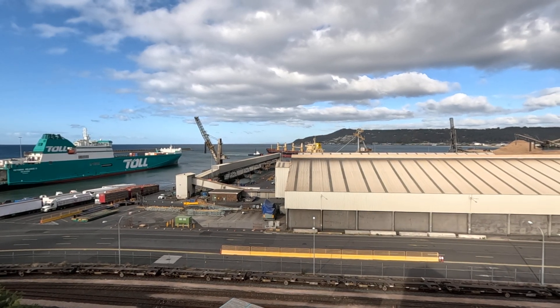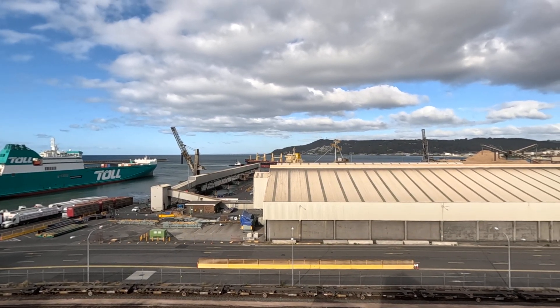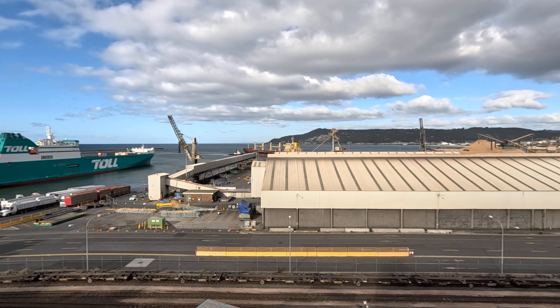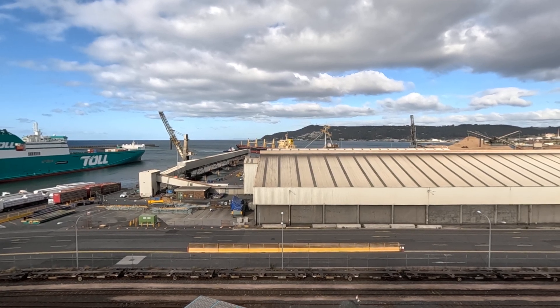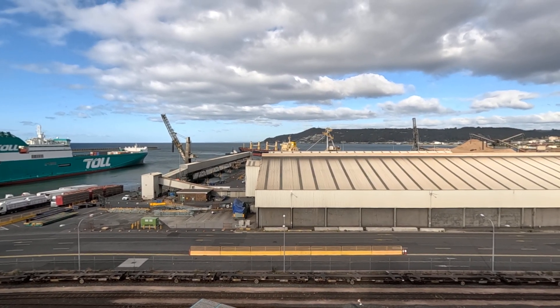It's actually flying a French flag — red, white and blue. You can see it right at the top there.